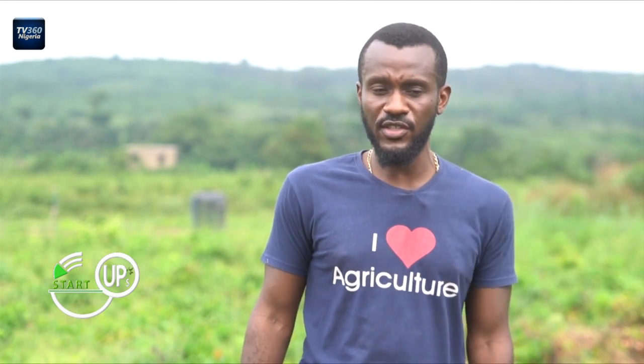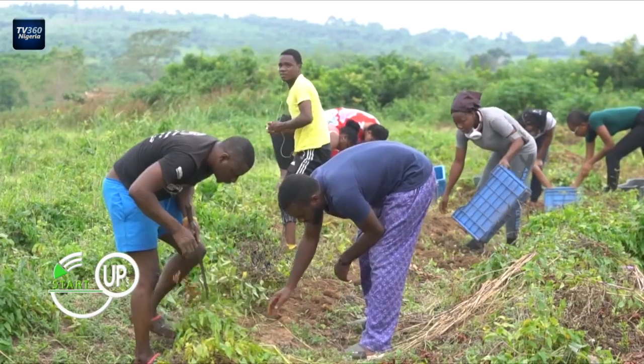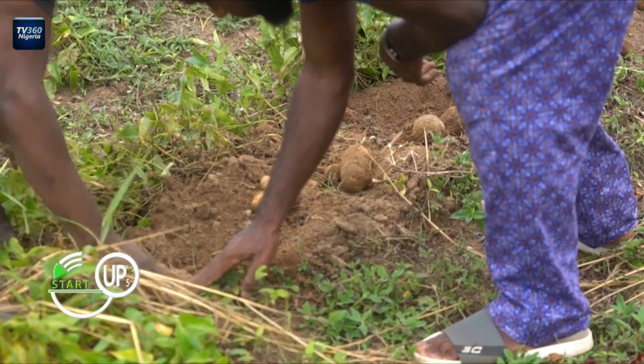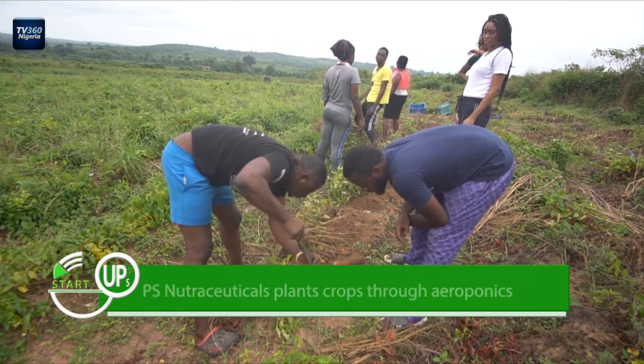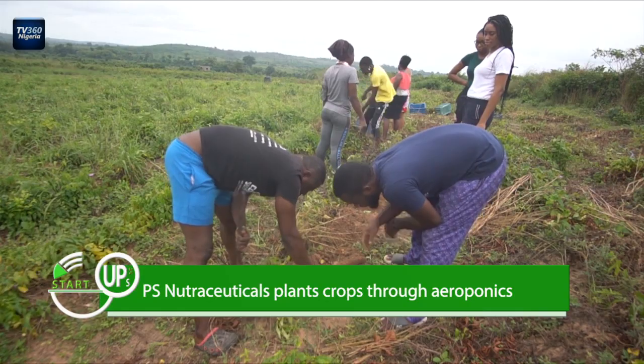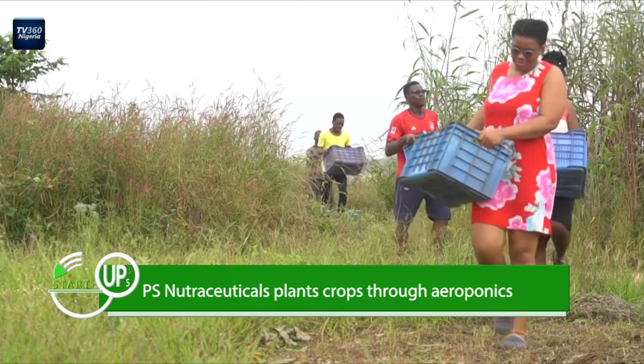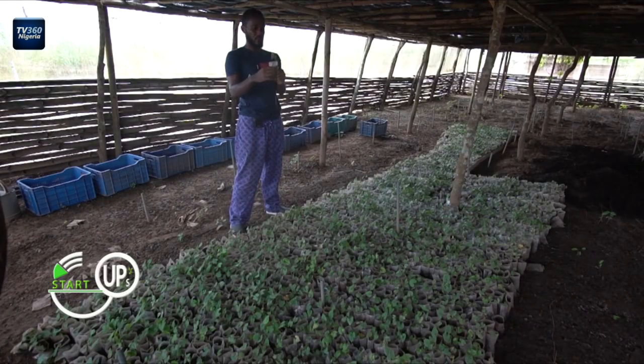We give them seeds which come from our aeroponic system and say, plant this and compare it to your best variety. Come back to us with the results. And by and large, what they've seen is that what we've been giving them is far more effective. They're getting greater yields from the clean and healthy seeds. So what they're saying is: we're ready for these seeds that PS Nutrac has. Not only will it empower farmers, but it will also ensure that the cost of yam drastically reduces as well.